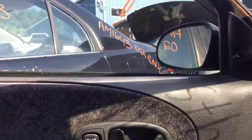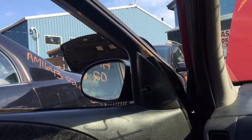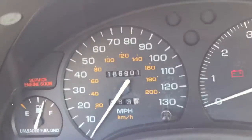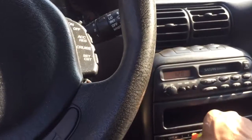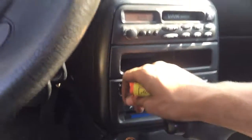It's got power windows — looks like all of them work except the passenger side rear door. It's got 186,000 miles. The radio works, heat and AC works, and the transmission is good.